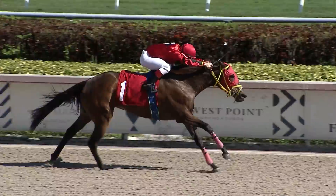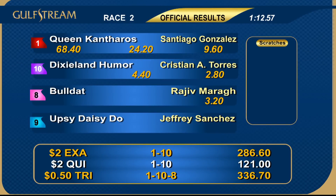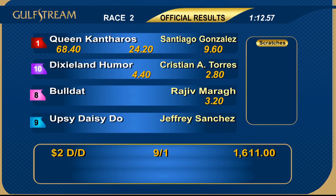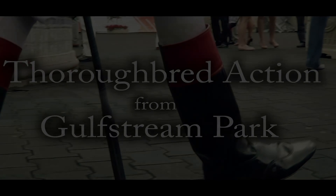An upset winner to start the first, and an upset winner in the second, as the early pick four begins with a splash. Number one Queen Cantharos with a pickup ride: Santiago Gonzalez gets the daughter of Cantharos to rate kindly inside and she went on to win it, owned by Sherry Racing and trained by AM Zadali Jahoudi. Queen Cantharos — a big number to start the early pick four.